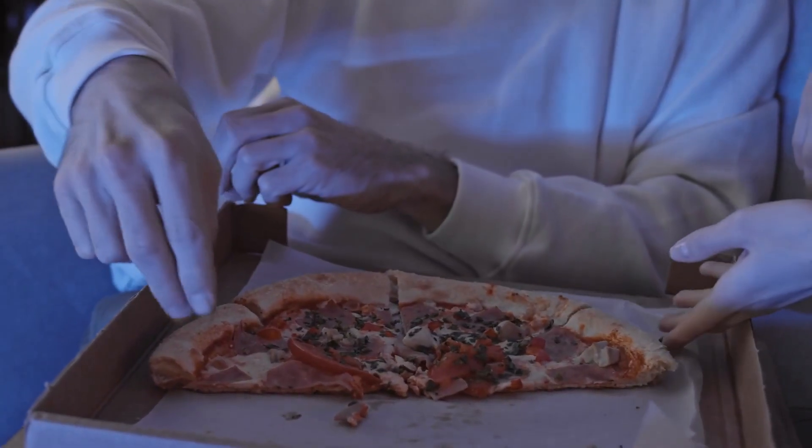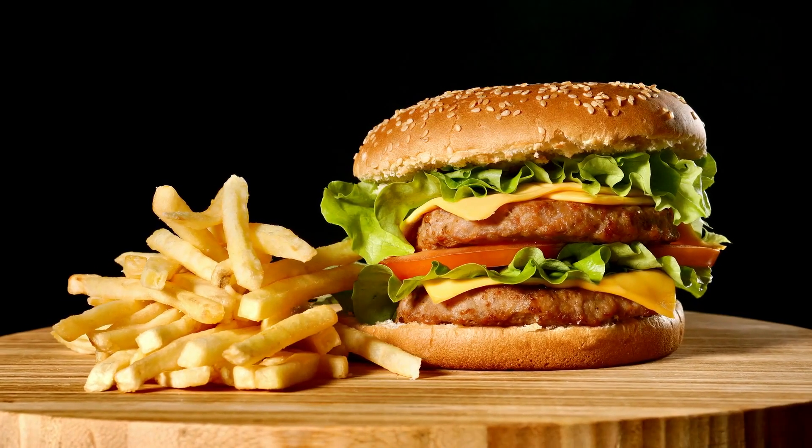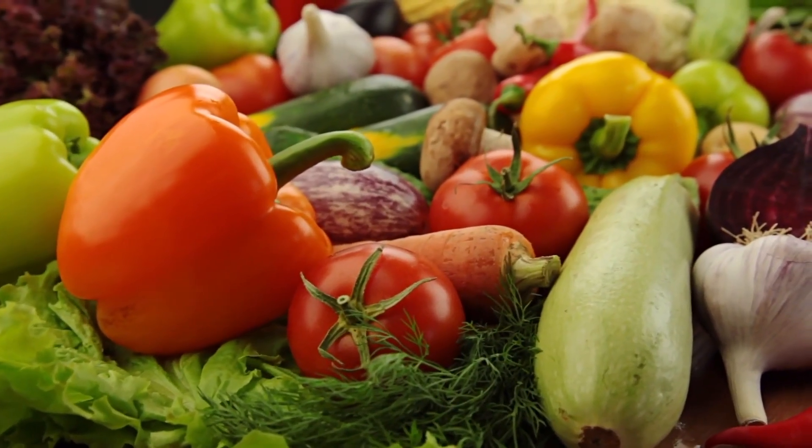A dietary overhaul could certainly change things, absolutely. But anti-inflammatory foods — they're not working on the inflammatory pathway that people might lead you to believe. There are foods that are more inflammatory than anti-inflammatory, so you can eat bad foods that can increase inflammation.